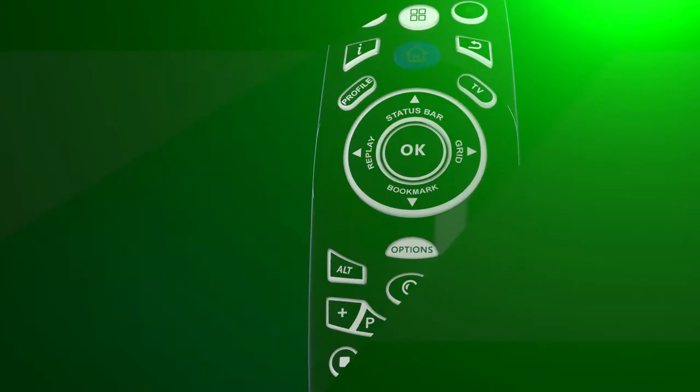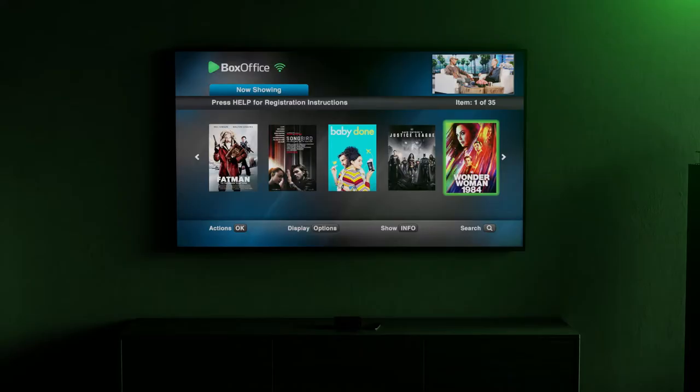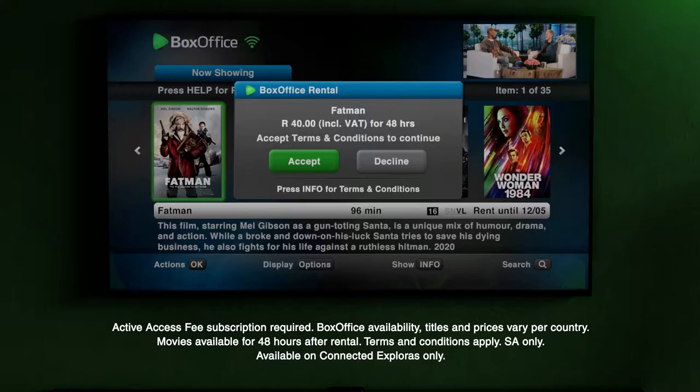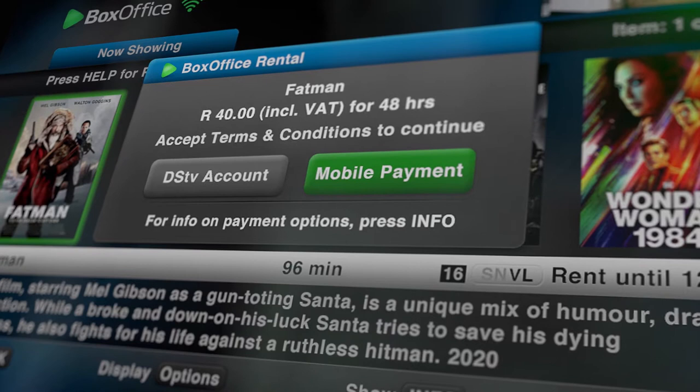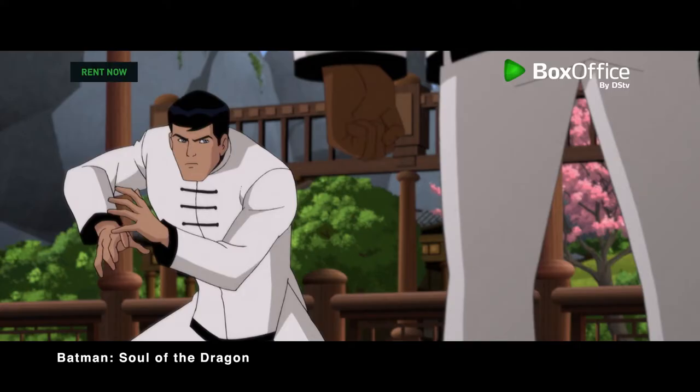How are we going to do that? All you need to do is select your favourite movie and press OK to rent. Don't be amazed — experience your favourite blockbusters just like this. Use the DSTV account payment option and just like that, you're sorted.